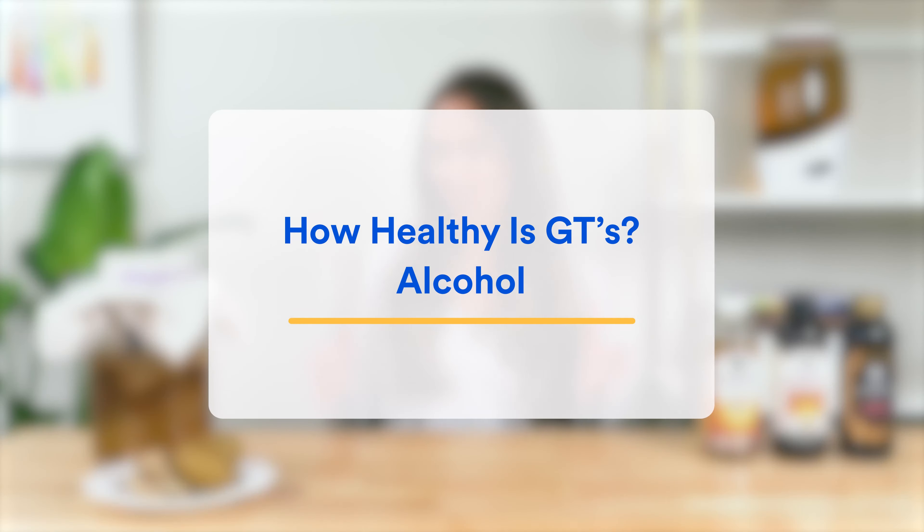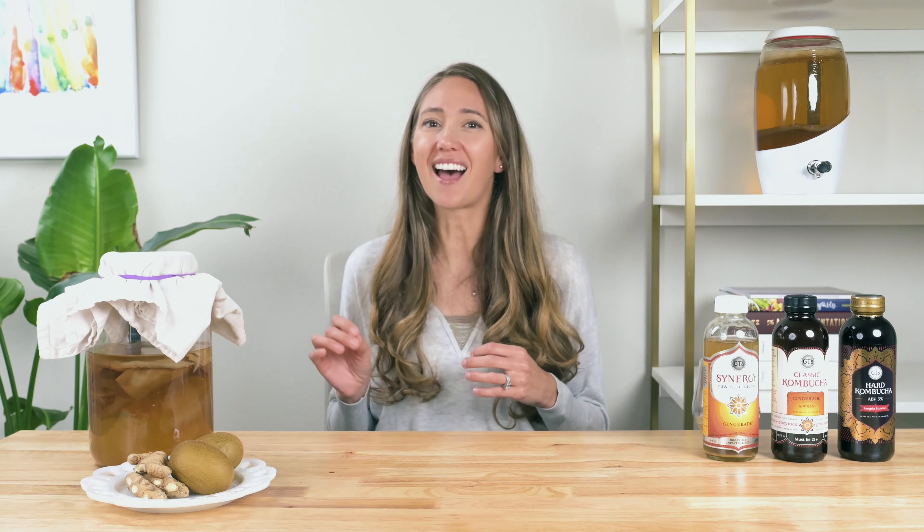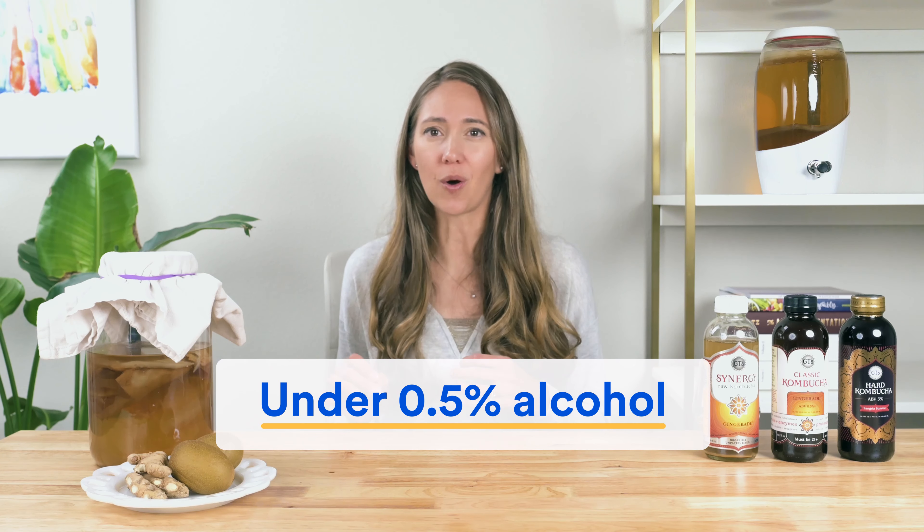Now let's see how GT's competitors compare on the probiotic front. Overall, they offer significantly fewer probiotics, with some stating 1 to 2 billion CFUs, others simply saying 'billions,' and the rest not even claiming any specific probiotic count. And even when we standardize the CFU count of all brands to a common serving size of 12 fluid ounces, the results remain the same — GT's beats them all by a mile.